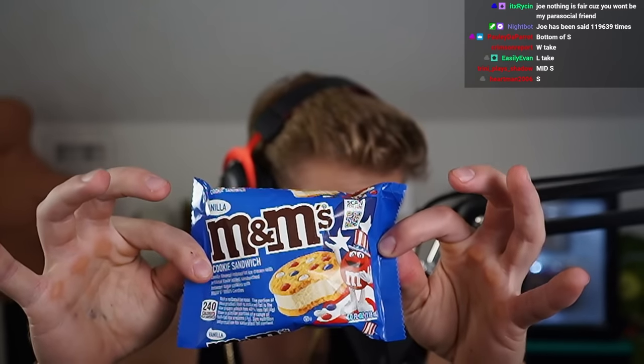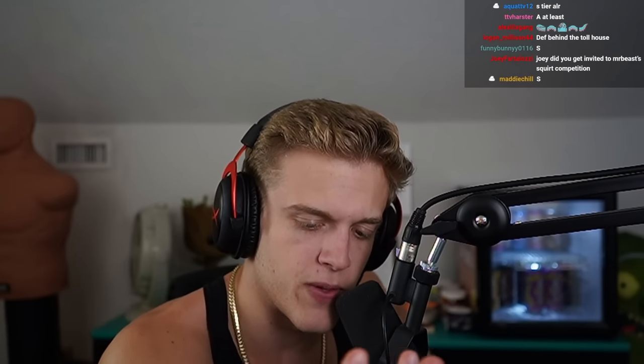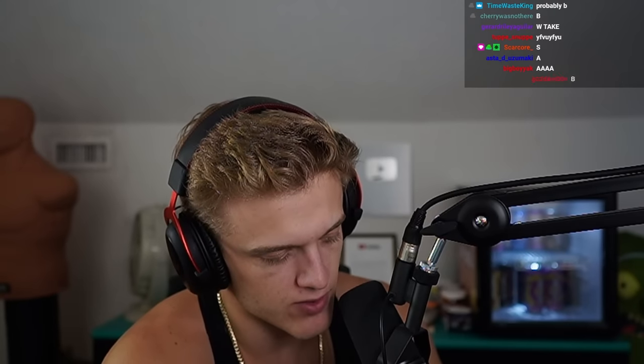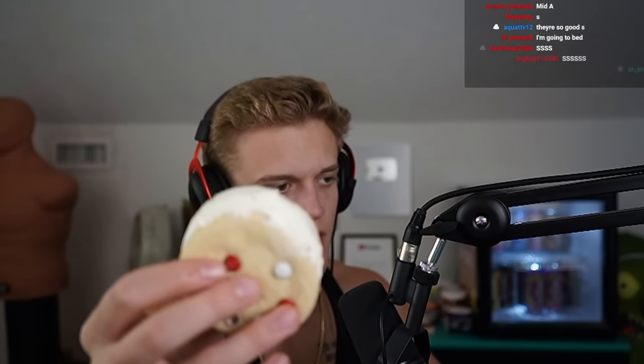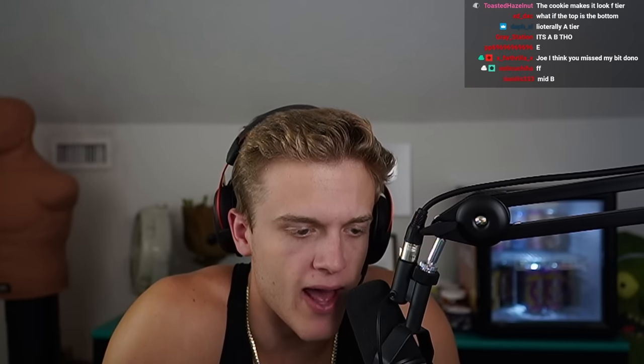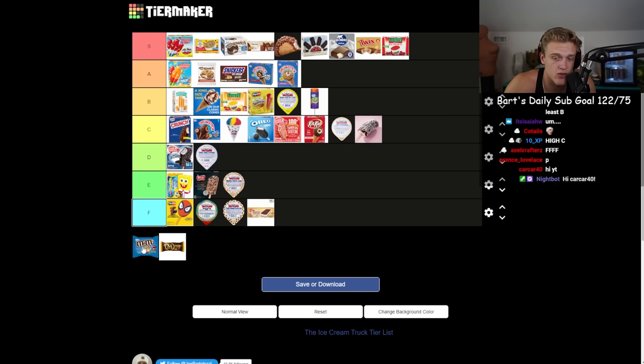The M&M sandwich — another staple. People have probably had this more than the actual Chip Witch. It's basically a sugar cookie version with M&Ms on the inside. They're good but eating them all in comparison, it doesn't stand out at all. The sugar cookie isn't that great and there are only like seven M&Ms on the whole sandwich. Worse than the creamsicle — B tier.